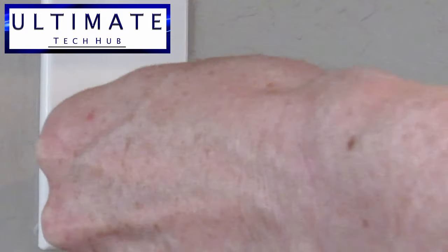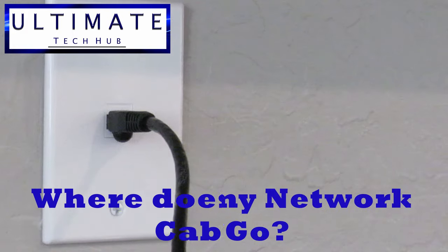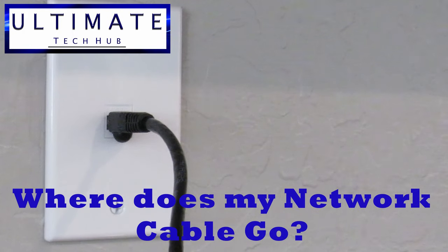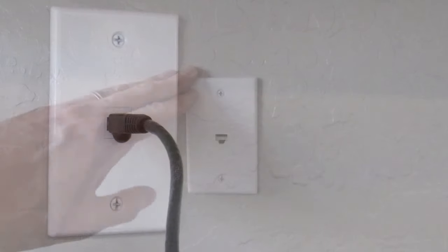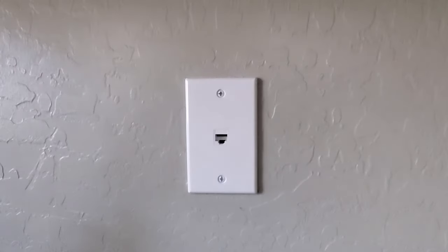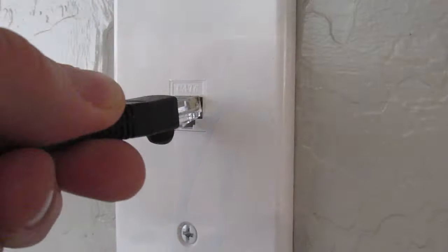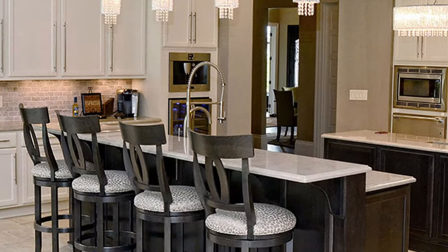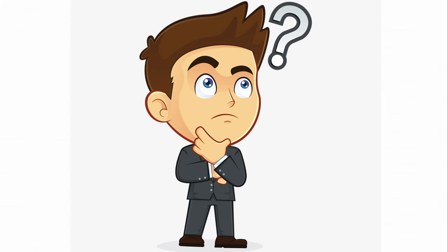I've got a bunch of questions from viewers and subscribers asking where does my network cable go, or I have a Cat6 plug in my room — where does it go? Today I'm going to give you the quickest and most simple answer to this important question. Most houses built in the last 15 years have network cables wired to most rooms and even areas like kitchens or game rooms. So where do all these network cables go?